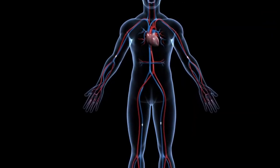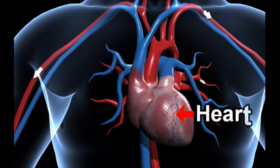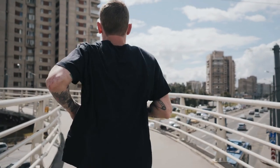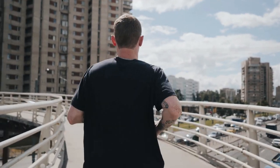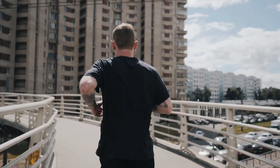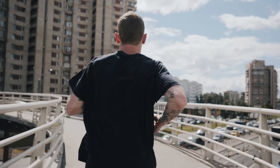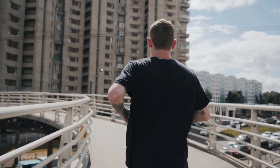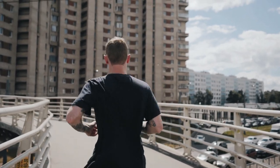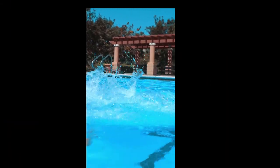Cardiovascular fitness, also known as cardiorespiratory fitness or aerobic fitness, refers to the ability of the body's circulatory and respiratory systems to supply oxygen to muscles during sustained physical activity. This type of fitness is important because it helps to keep the heart and lungs healthy, reduces the risk of chronic diseases such as obesity, diabetes, and heart disease, and can improve mental health and overall well-being.